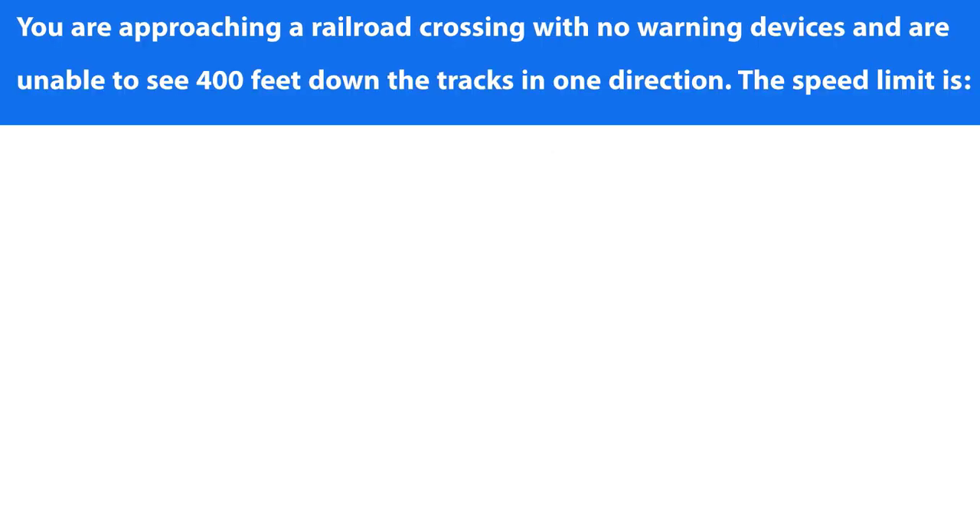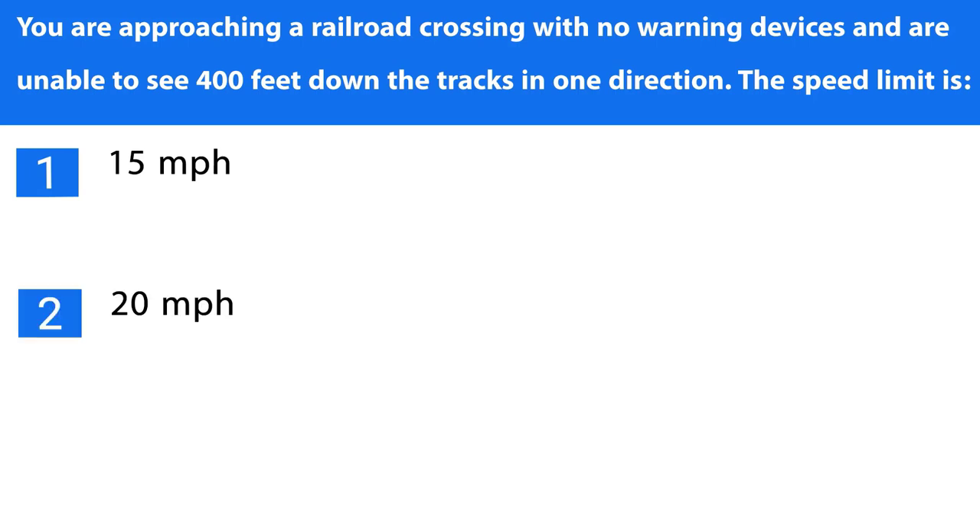Question number thirty-six. You are approaching a railroad crossing with no warning devices and are unable to see 400 feet down the tracks in one direction. The speed limit is: 1. 15 mph. 2. 20 mph. 3. 25 mph. The correct answer is the first one.